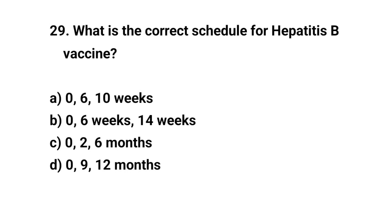Question number twenty-nine. What is the correct schedule for Hepatitis B vaccine? The right answer is B: zero, six weeks, and fourteen weeks.